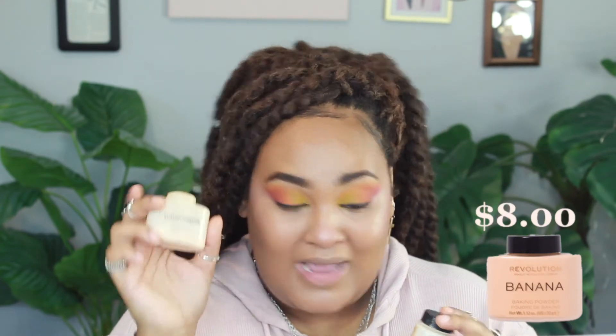Now we're going to put on setting spray because I do setting spray after each layer of makeup — cream products, setting spray, powder products, setting spray. We're going to spray from the glasses down because I don't want setting spray on my eyeshadow, just on the face. Now we're going to put on powder — we're using the Makeup Revolution Luxury Baking Powder. I usually use the Luxury Powder in banana, but we're going to use the baking powder to see the difference. I don't really bake, I kind of just set it.